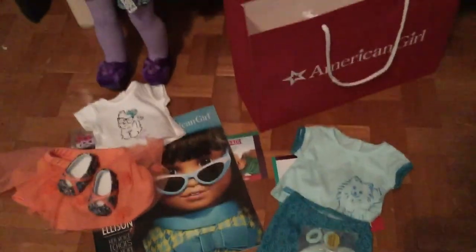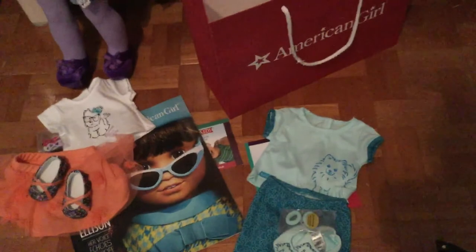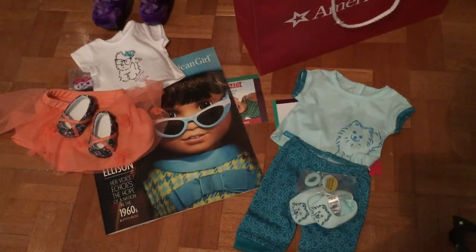So that's it for my first haul! I hope you enjoyed. Please like and subscribe, and comment down below what your favorite item was. Bye!